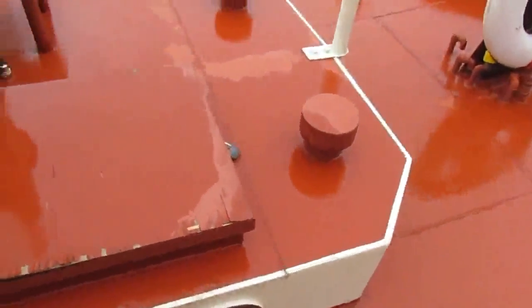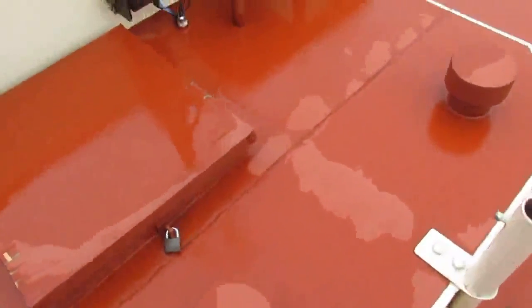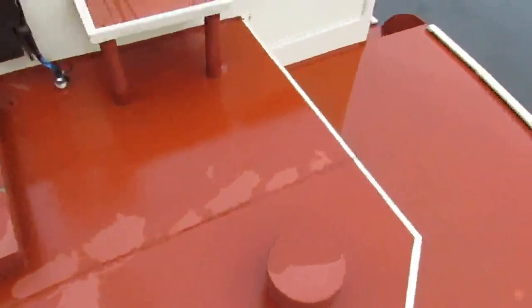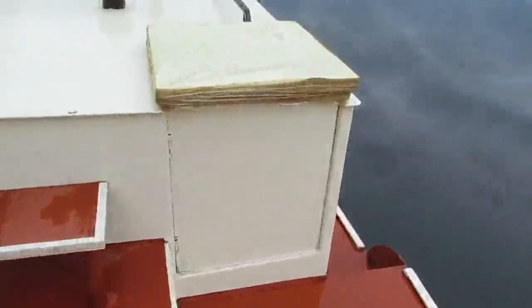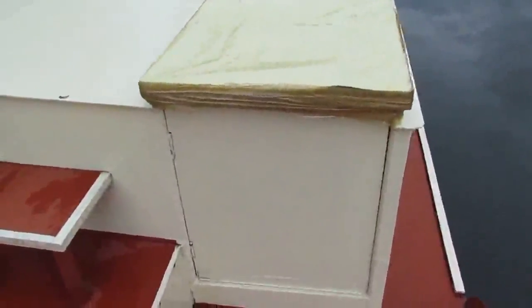Avec sa petite cabine avec accès et deux couchettes en V. Ensuite sortie de secours de cabine principale.